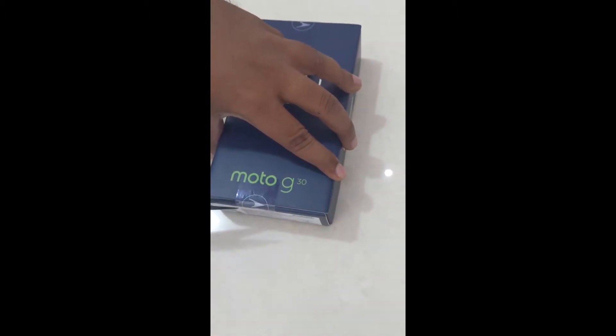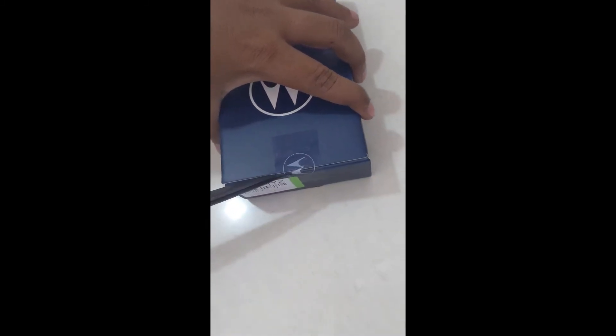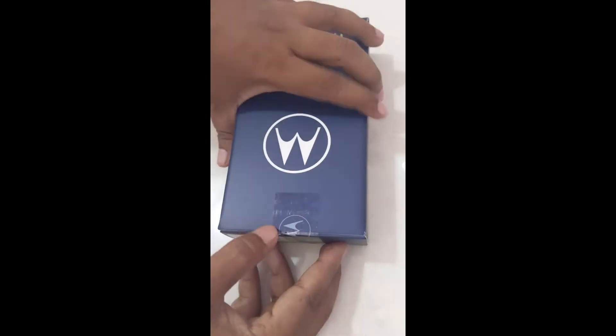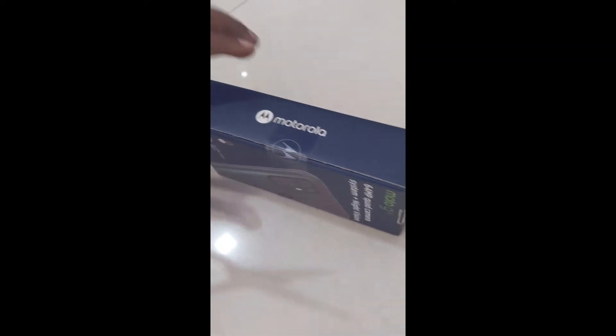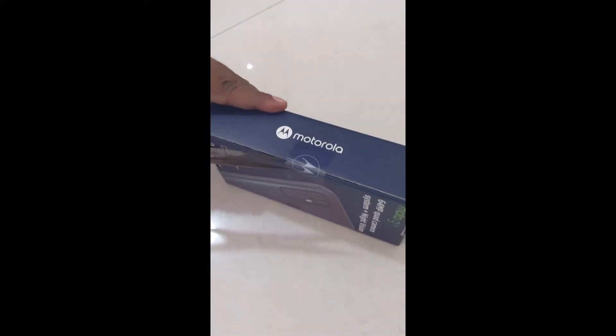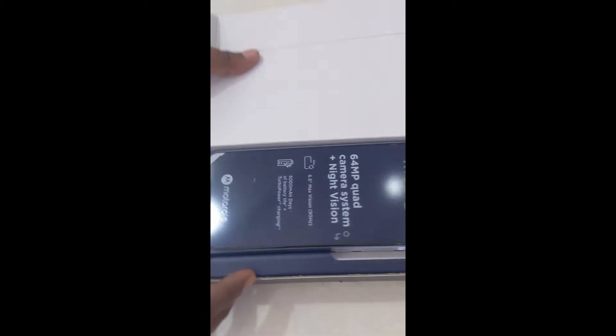The packaging is quite good, and the unboxing experience is also quite good for Motorola. Motorola has priced this Moto G at a very aggressive price. Recently, Motorola has also launched models like the Moto G60 and Moto G40, which are very good, but I went ahead with the G30.